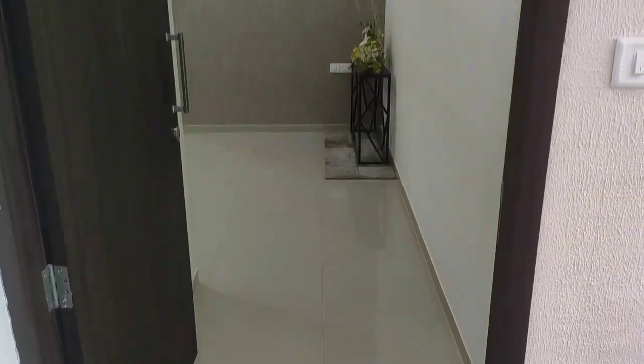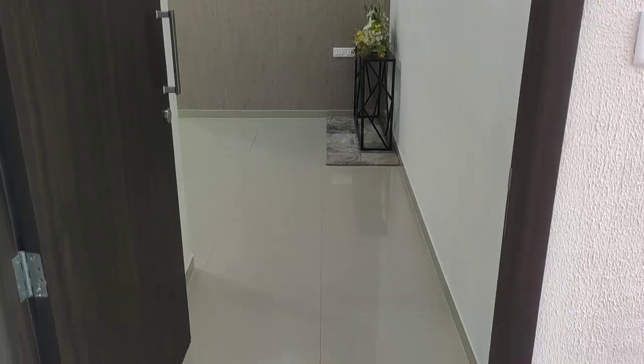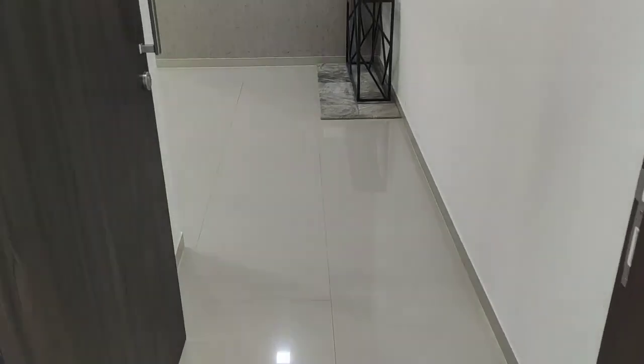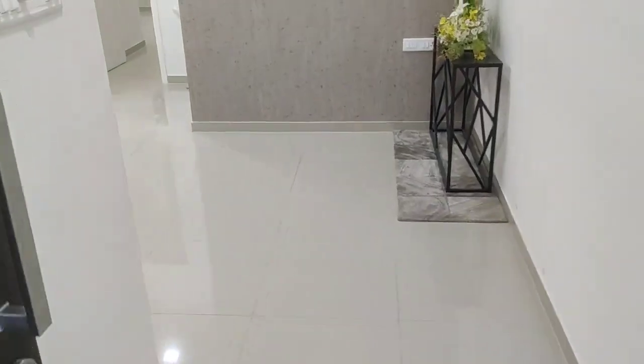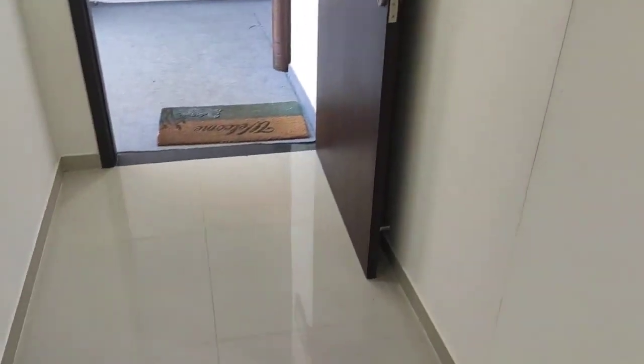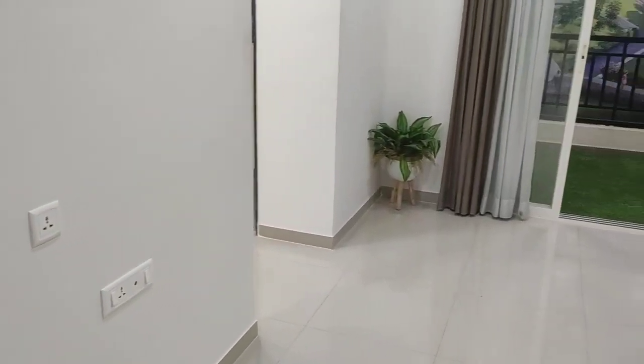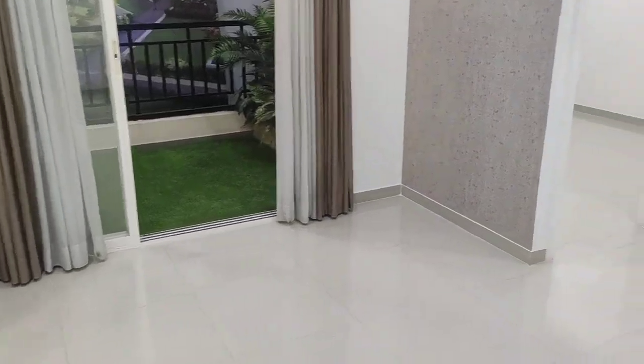Hello everyone, today we are at Baudhan and this is a 2 BHK sample flat of 692 square feet carpet area. This is your entrance lobby area — a very pocket-friendly, budget segment flat.